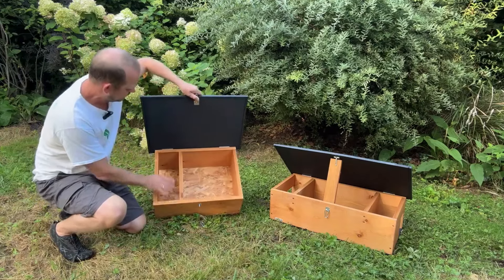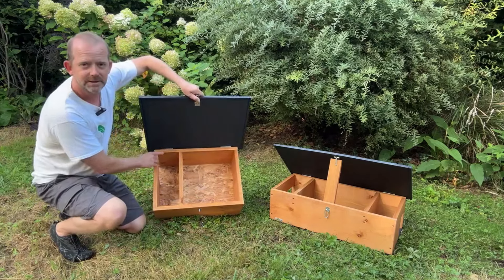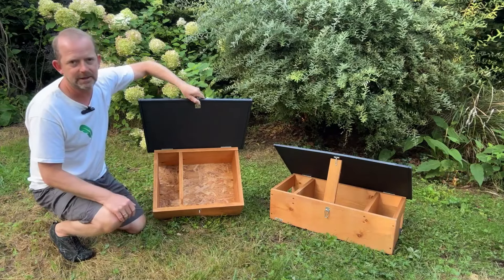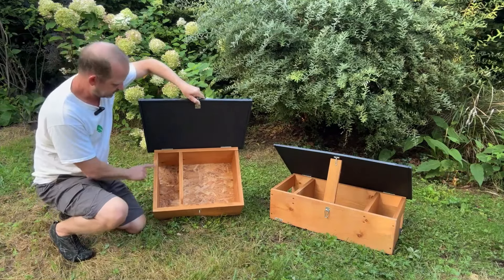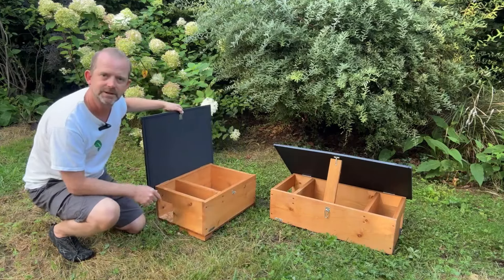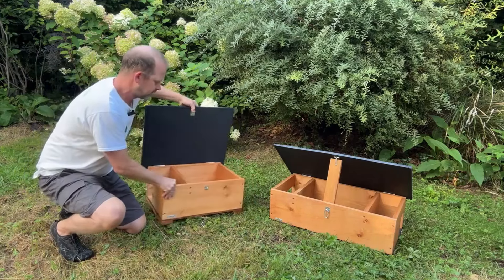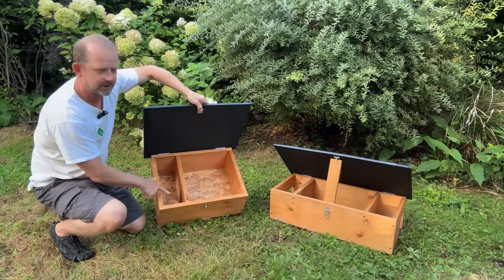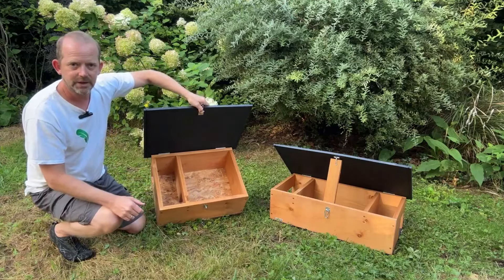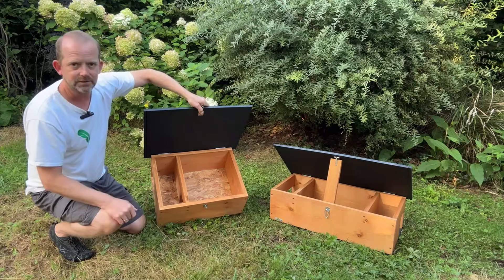On the back here we've got really robust hinges to give you the longest life you can get out of these boxes. Inside you've got your entrance hole on the side — that's a standard 13 centimetre hole — and then you've got the zigzag as you come in the entrance area, which stops any predators being able to get their paws or noses in there to affect the hedgehogs when they're sleeping.